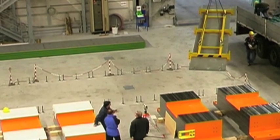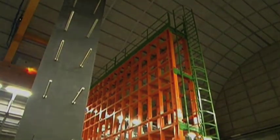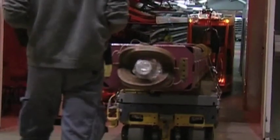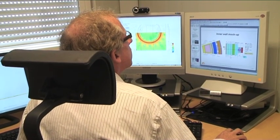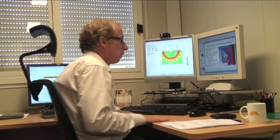Recently, experiments and calculations have been successfully performed that confirm the appropriate design of ITER's shielding concept. The experiments were performed under the leadership of Mike Loughlin from the ITER System Analysis section, in cooperation with the Italian Fusion Association, ENEA.